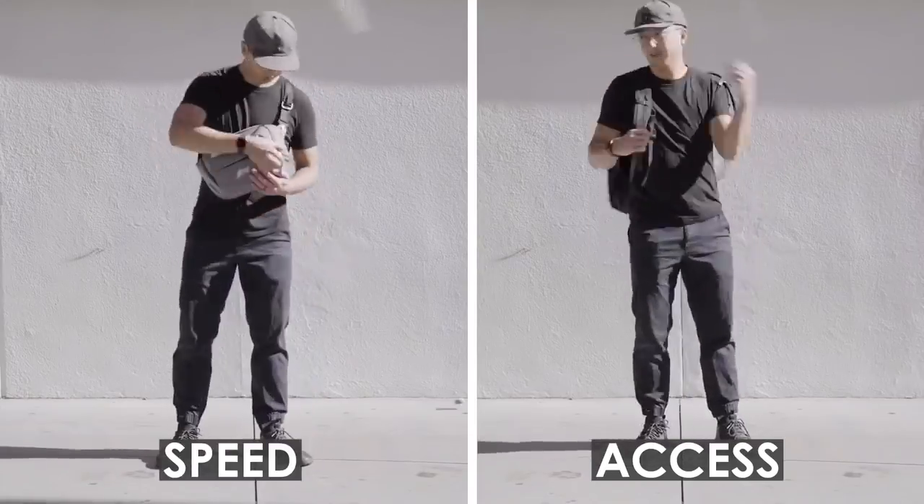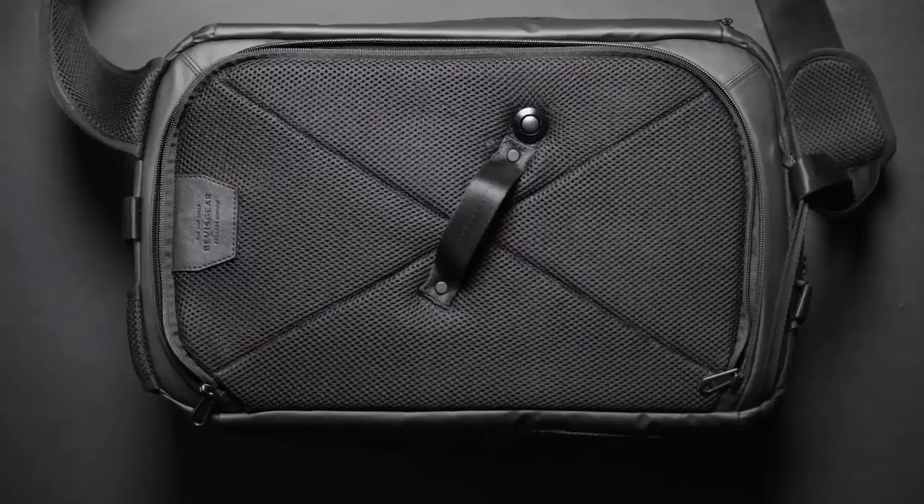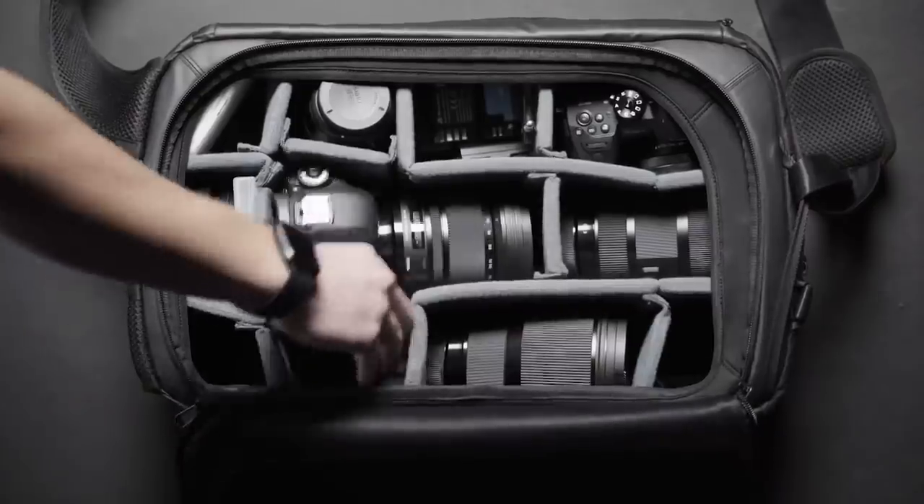For decades, camera bags have struggled to balance speed with access. After five years of prototyping and testing, we finally created the world's first open layout bag that gives you both.